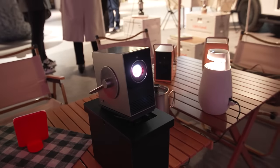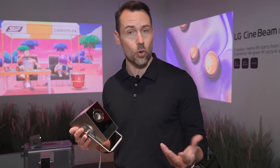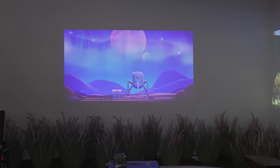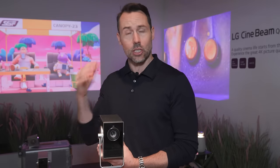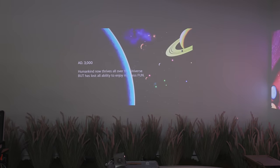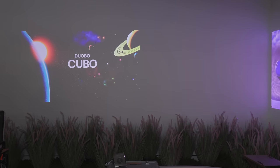I absolutely love LG's little portable projector — the CineBeam Cube. It might be small but it's very powerful: a 4K laser projector that projects up to 120 inches, and can do up to 120 frames per second, which is great for fast-action gaming or sports. You don't have to worry about getting the image square — you can point it at an uneven or off-angle wall and it has auto keystone and auto vertical adjustment using a time-of-flight sensor.